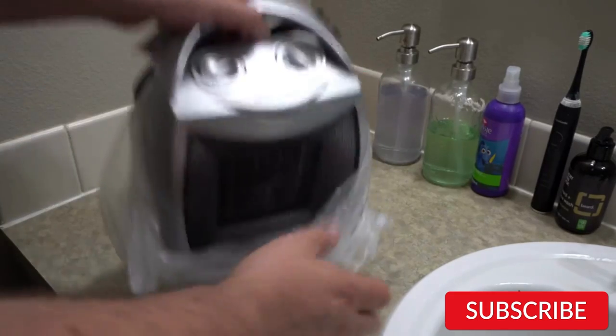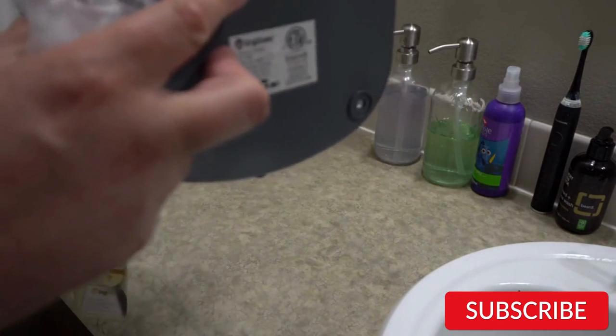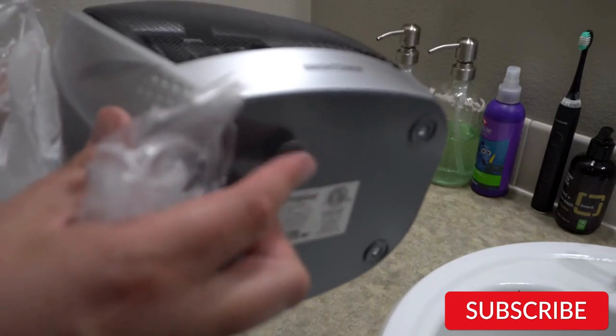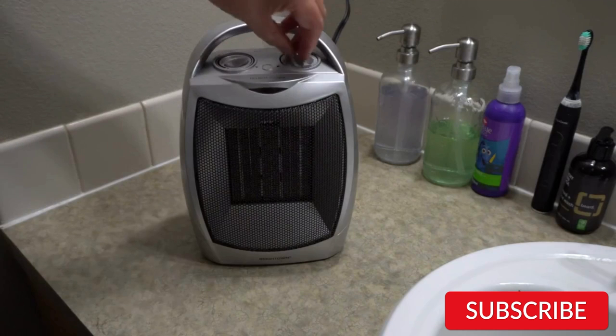The portable design of these heaters allows for easy movement from room to room, and they can be used in a variety of settings such as offices, bedrooms, and living rooms. Safety features such as overheat protection and tip-over switch provide peace of mind. Overall, if you're looking for a heater that can quickly heat up a room and you don't mind a higher energy bill, the 1500-watt model may be the right choice for you.